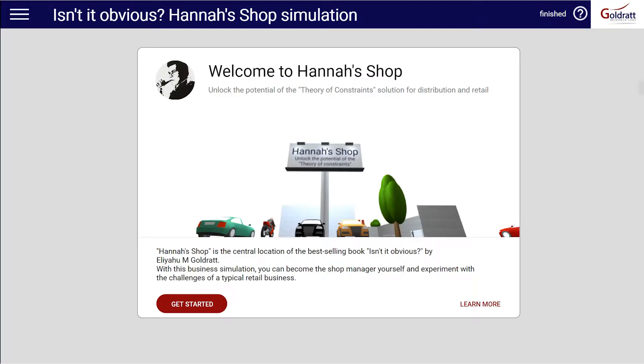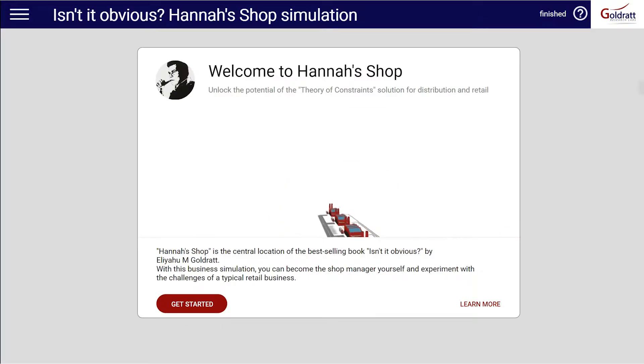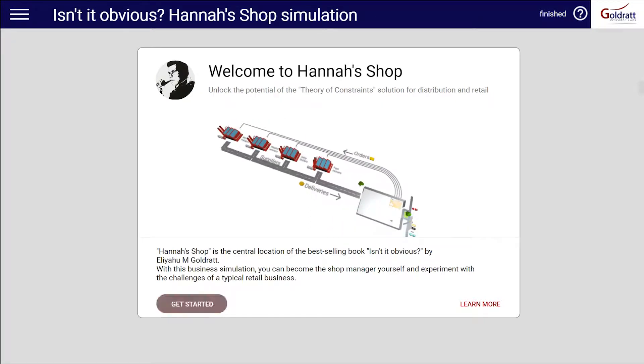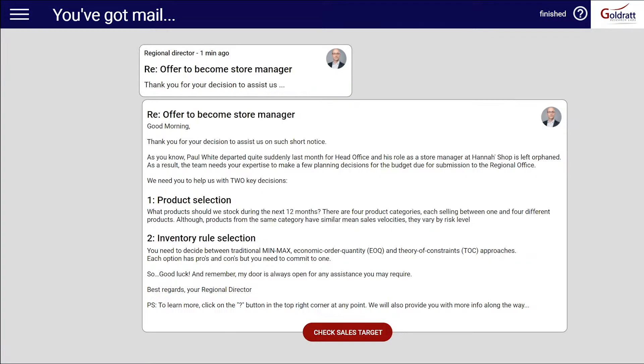Welcome to Hannah's Shop, the central location of Ellie Goldratt's best-selling book, Isn't It Obvious? Hannah's Shop is a cloud-based, interactive tool that puts you in the role of the store manager.